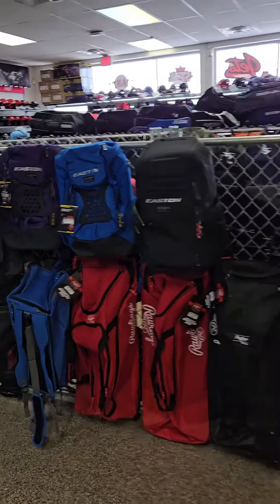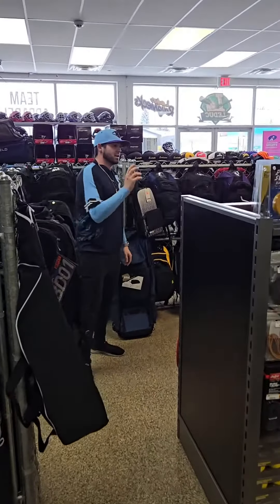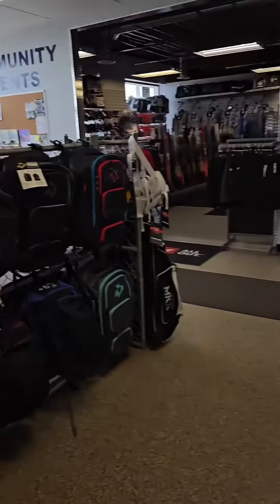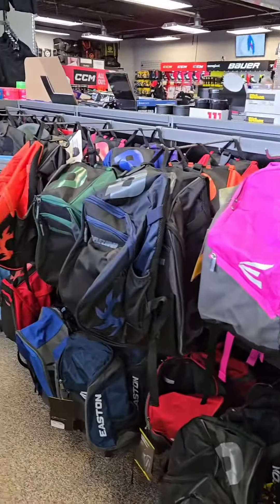Glove and glove accessories. We got wheeled bags and catcher-style bags over here, and we also got youth backpacks, full-size backpacks, duffel bag style backpacks, tower bags — every color bag you need, you know we got you covered as well.